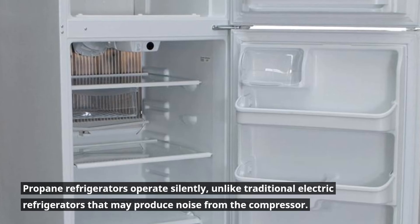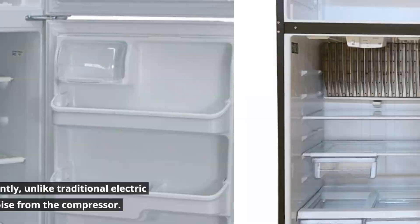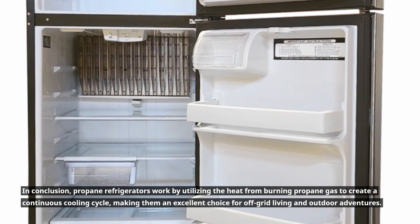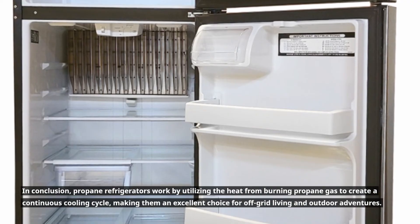Propane refrigerators operate silently, unlike traditional electric refrigerators that may produce noise from the compressor. In conclusion, propane refrigerators work by utilizing the heat from burning propane gas to create a continuous cooling cycle, making them an excellent choice for off-grid living and outdoor adventures.